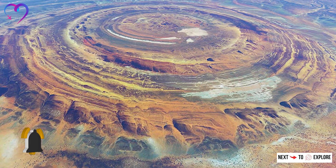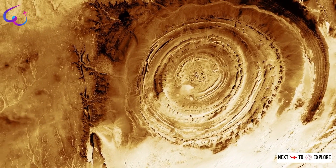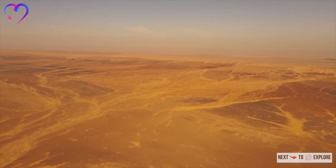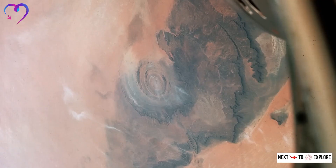This geological dome consists of layers of sedimentary rock that have been pushed upward, creating a series of concentric rings. Over time, wind and water erosion have worn away the softer rock layers, revealing the more resistant ones and forming the distinct circular pattern we see today.